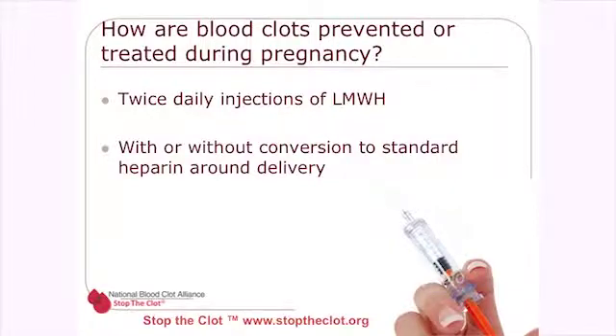How do we prevent or treat blood clots during pregnancy? Usually with twice daily injections of low molecular weight heparin, with or without conversion to standard unfractionated heparin around delivery. We convert to standard unfractionated heparin because it's shorter acting, clears from the circulation more quickly, and gives women more options for anesthesia. Anesthesiologists do not want to administer an epidural to anyone who has a long-acting anticoagulant in their circulation.